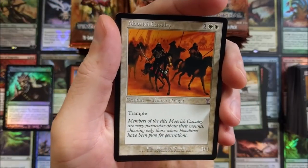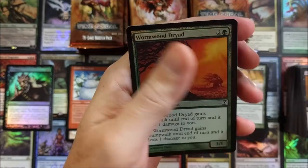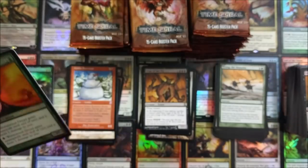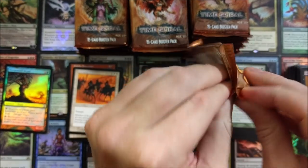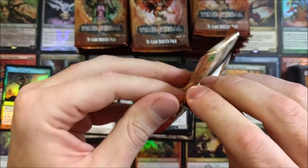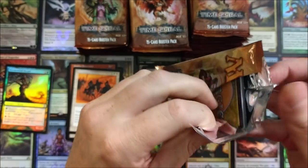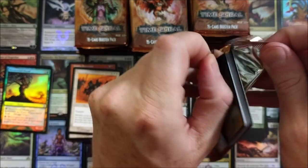Moorish Cavalry — trample, 3/3 — that's our throwback, and a Wormwood Droid. Gorgeous, simply irresistible. The only problem I don't like is opening the packs, because it takes a little bit more time to crack these suckers open. I gotta be careful here — definitely don't want to damage anything in one of these packs, that's for sure.